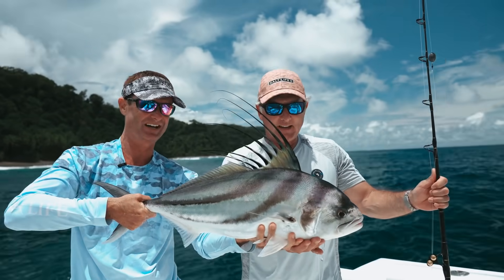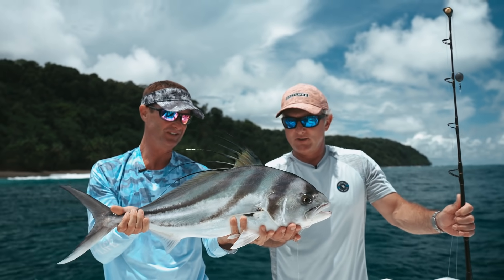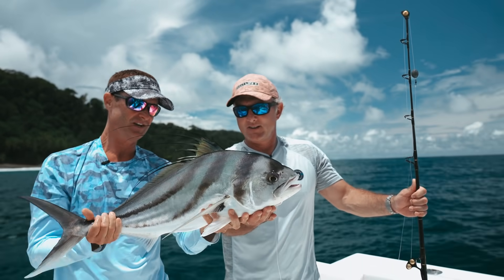Nice rooster, Jeff — fantastic! That's a very nice one for a first one too, beautiful fish. We got that fish in the boat, kind of showed it off, everybody's high-fiving. And before we even had a chance to release it, the other rod took off and Jeff grabbed that one — now we had a double going: double roosters, both Jeff's, his first and second rooster before the first one was ever released.